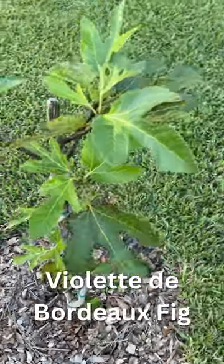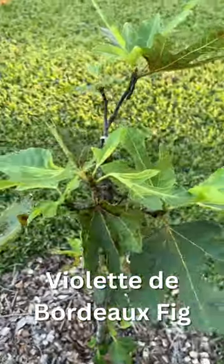I planted this fig for my mom. She had serious health issues this past year and it means a lot to me.